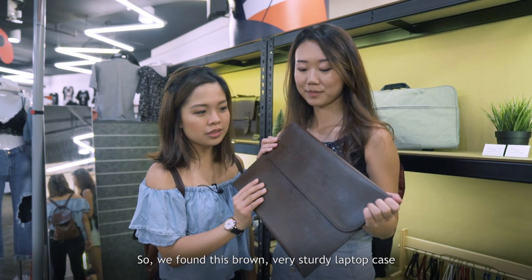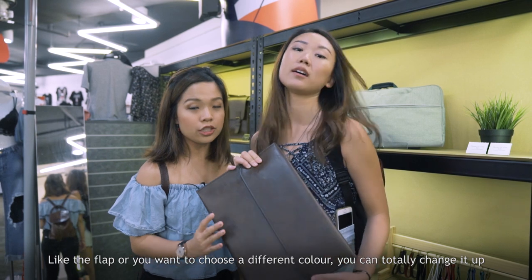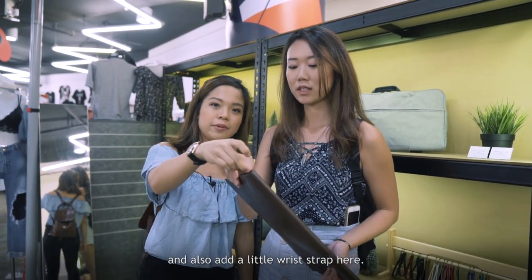We found this brown, very sturdy laptop case and I think it would look really good with any outfit. You can also choose a different colour to change it up and add a little wrist strap.